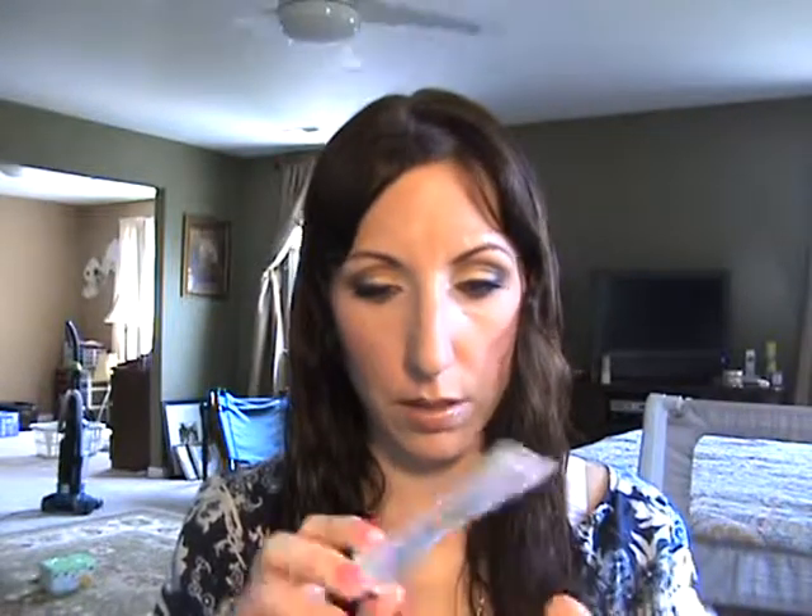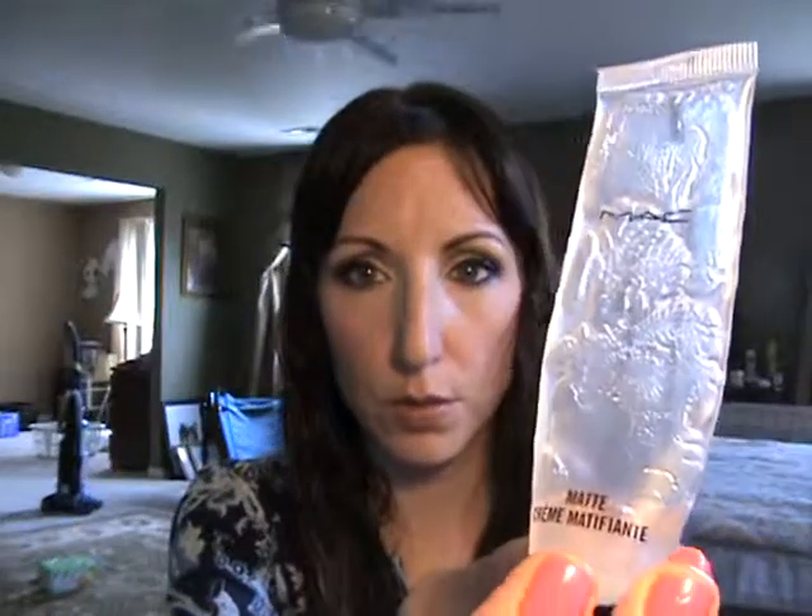Next is MAC Matte — I think it's just called MAC Matte — and I love this, I use it every day and I think I got every last drop out of it. I put it all over my T-zone and under my eyes. It makes a smooth base for concealer. The tube isn't very big but it's only $19, which is cheaper than most primers. I've had it for years and I hope they never discontinue it.